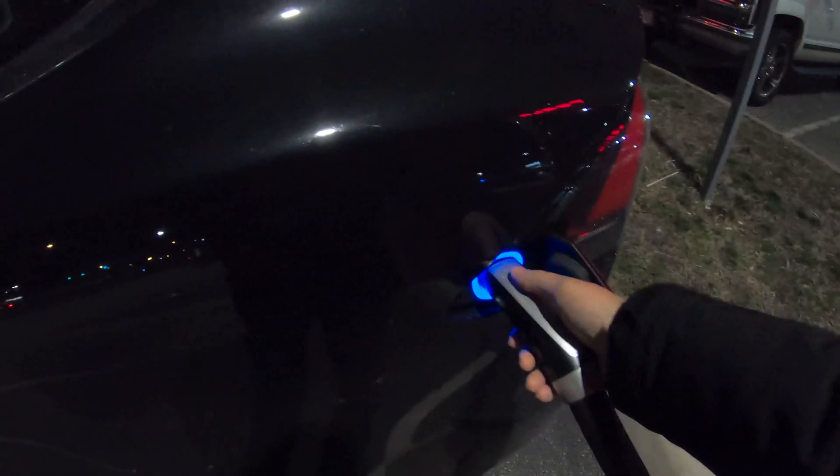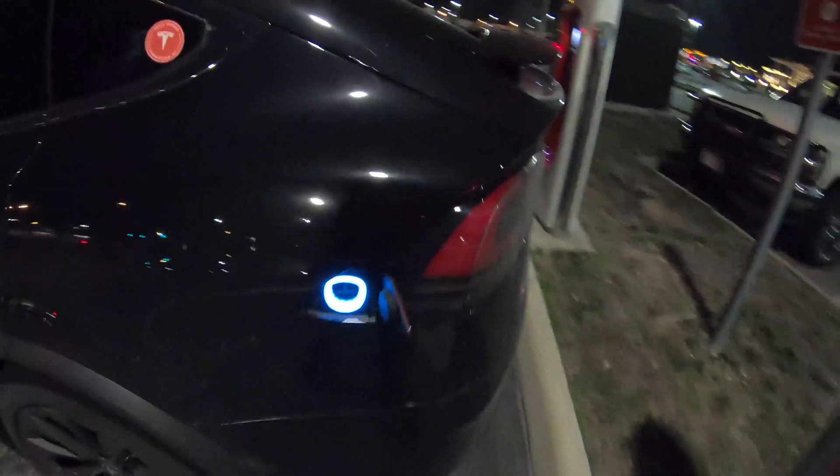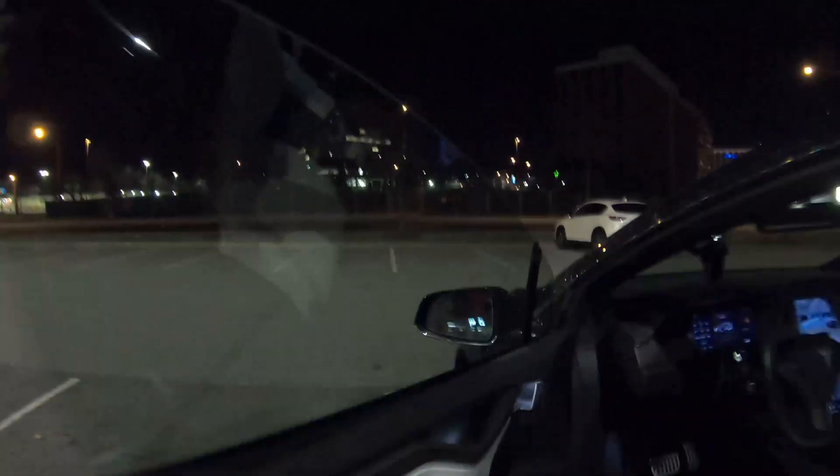If you hear the cabinet click, it's not usually an issue. That one time at the Laurel supercharger — you haven't seen this video yet — it sat there and retried a bunch of times and it worked, but why do that when we could just move over a stall.